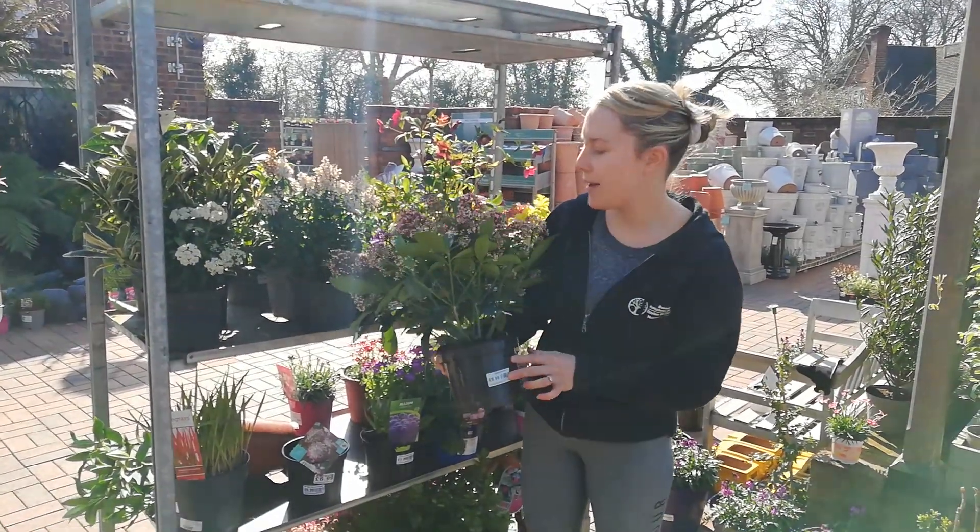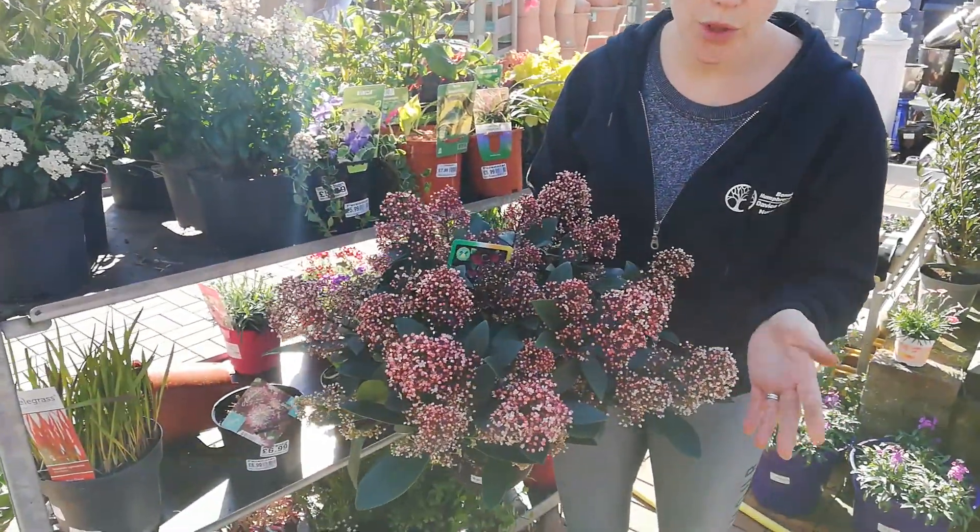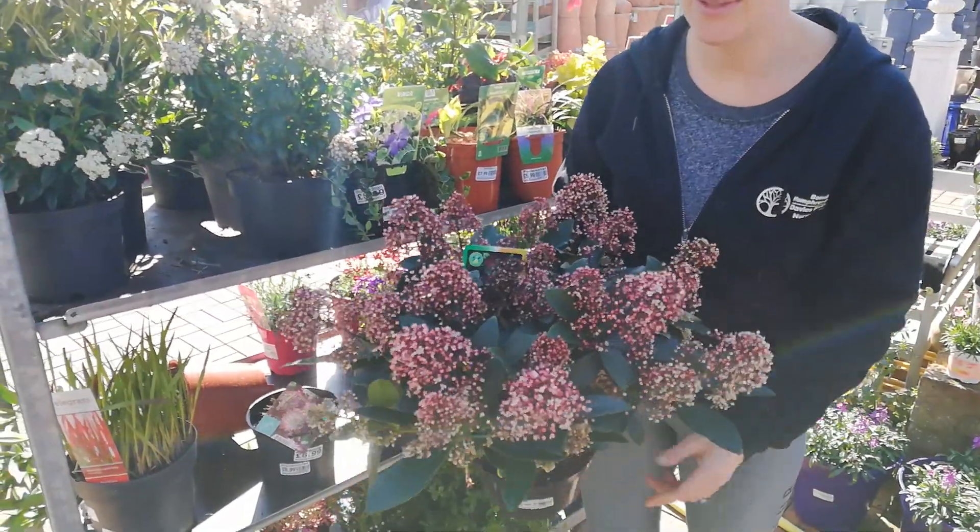So we've got Skimmia which is £9.99, that's an evergreen shrub. Smells beautiful, keeps buds all through the winter and then opens up into these little flowers throughout the spring.